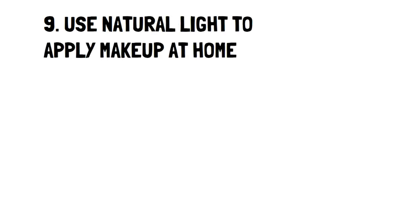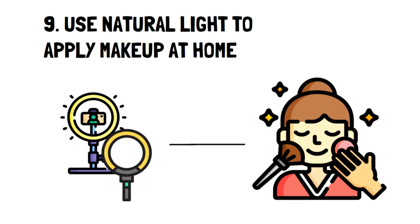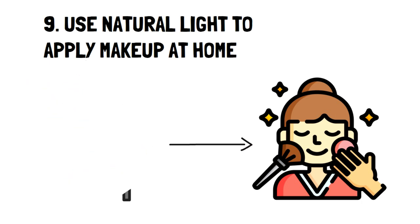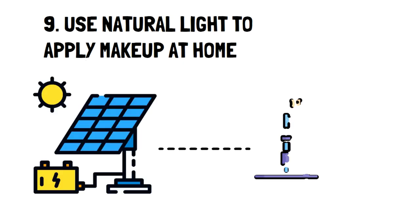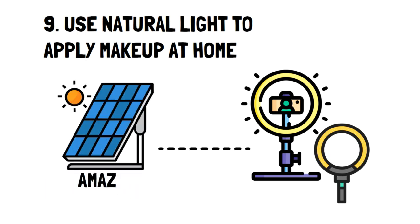Number nine: use natural light to apply makeup at home. One of the most common things used to apply makeup isn't makeup at all, but a very strong lighting system. However, these lights will not only eat up more electricity, but they're also usually quite expensive. One of the best ways to avoid spending so much is to use natural light — not only is it entirely free, but it will give you a much better idea of what your makeup will look like to other people. As a bonus tip, if you have access to solar panels, consider using them to charge your makeup light, or you can even consider buying a small portable solar panel, available on Amazon.com for as low as $23.99.